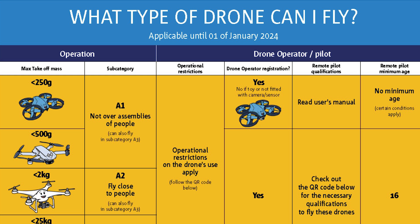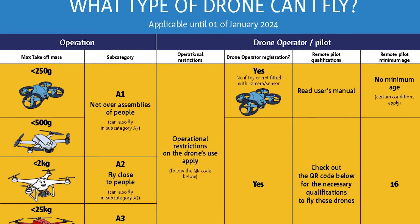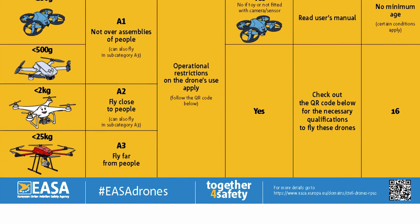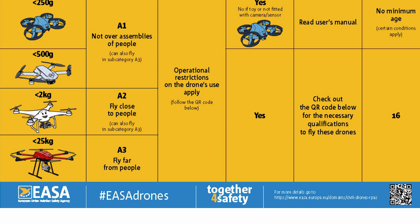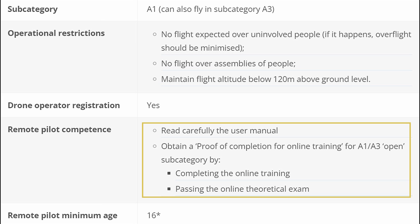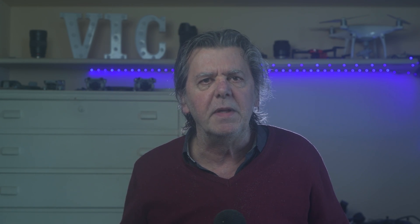Models below 250 grams do not require any online training or exam; the only requirement is reading the user's manual. For models of class C1, like the DJI Air 3, Mavic 3 and Mavic 3 Classic, the Certificate of Competence A1-A3 is required. The steps needed vary by EU country and are listed in the EASA links to national authorities. In most cases, they consist of basic online training with a test largely based on common sense. A few years ago, I passed the test with the Austrian authority in about 15 minutes — 10 minutes of online training and 5 minutes to answer the easy questions. A certificate is then issued; I suggest printing it and carrying it in your bag.